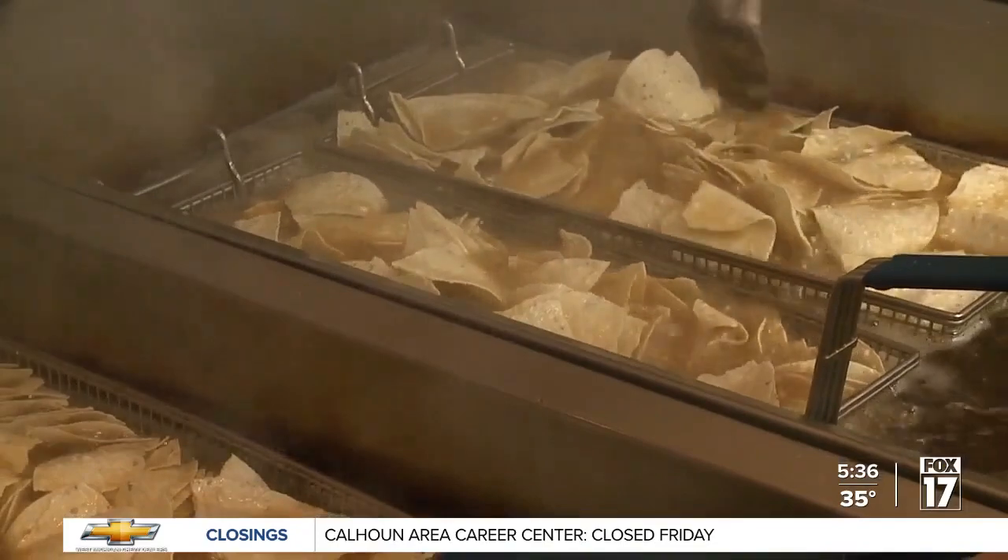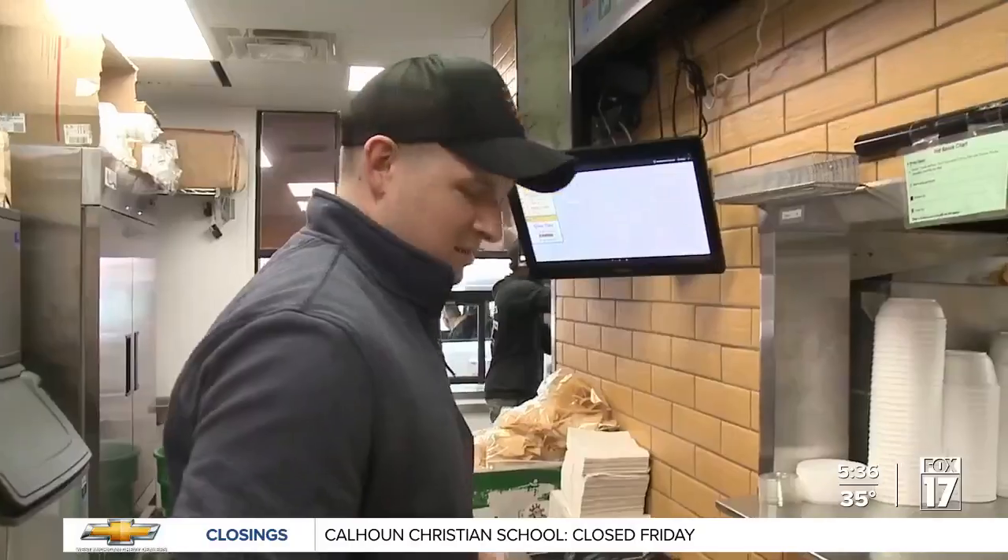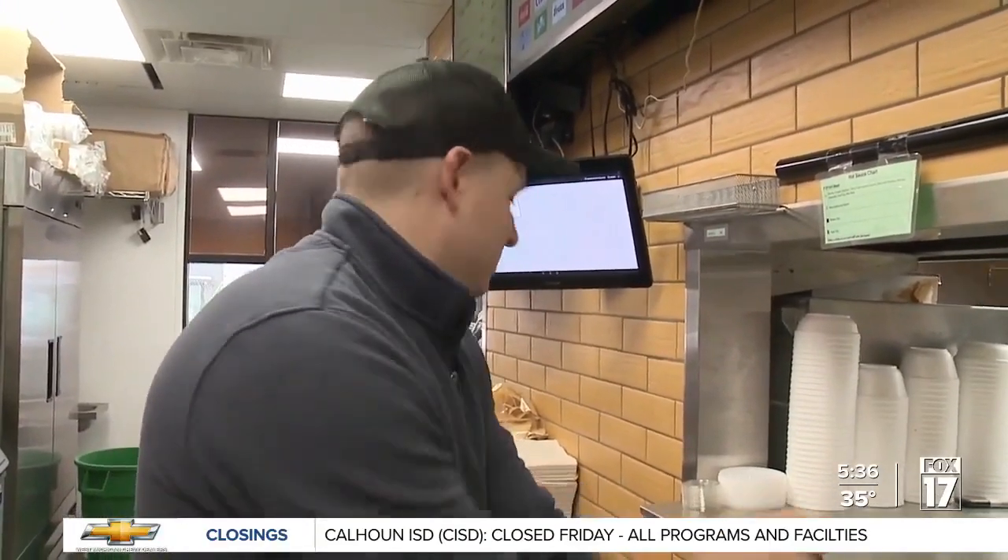I think he was spot on with what the public wanted. They still make their chips fresh every day along with guacamole and their homemade taco sauce. Borzma says to keep growing the restaurant, it was time to make some changes.